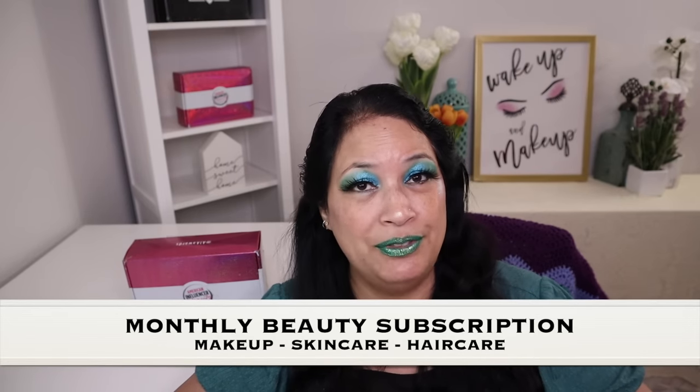Before I show you everything, I just want to tell you a little bit about the AIA Beauty Bundle. The AIA Beauty Bundle is a monthly beauty subscription and you can get things such as makeup, skincare, or hair care. Let's go ahead and see what I got.